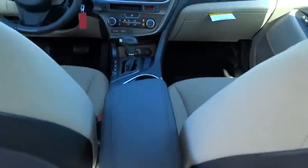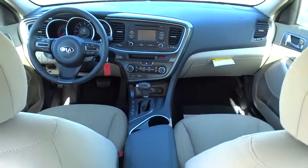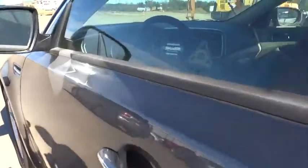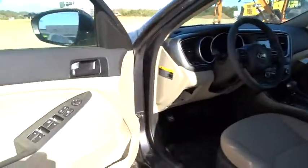FWD. AM/FM stereo radio. Trip computer. Fog lamps. MP3 player. CD player. Bucket seats. This vehicle offers reliability and good looks at a great price.